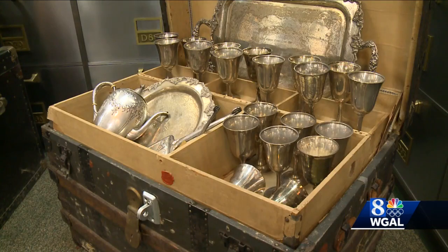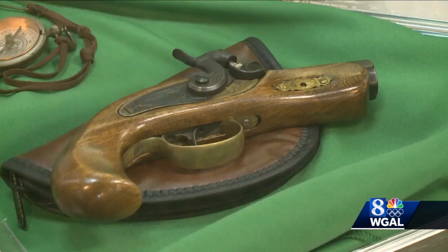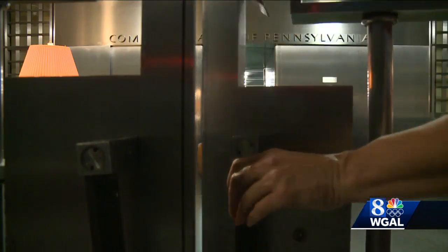I guarantee you that some of your relatives, some of your friends and acquaintances absolutely have unclaimed property. It could be from uncashed checks, dividend checks, or stock certificates. It's all just waiting to be claimed, and until then, we'll be here for safekeeping.